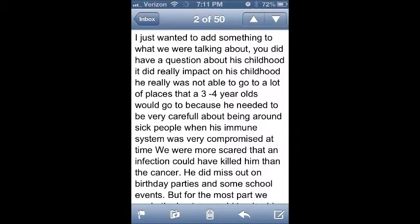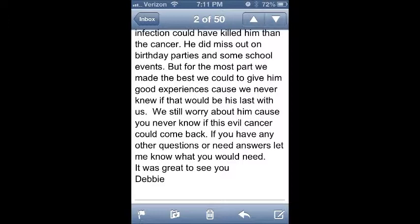Shortly after my interview, Mrs. Kendall emailed me. She wrote: 'I just wanted to add something. It did really impact his childhood. He was not able to go to a lot of places that a three- and four-year-old could go because he needed to be very careful about being around sick people when his immune system was compromised. We were more scared that infection would have killed him than the actual cancer. He did miss birthday parties and some school events, but we made the best of it. We still worry because you never know if this evil cancer could come back.'